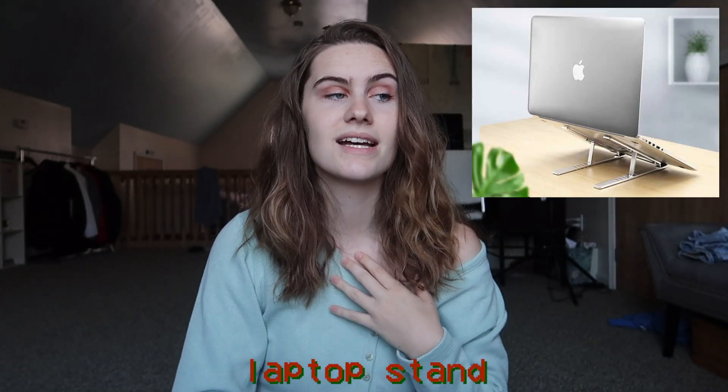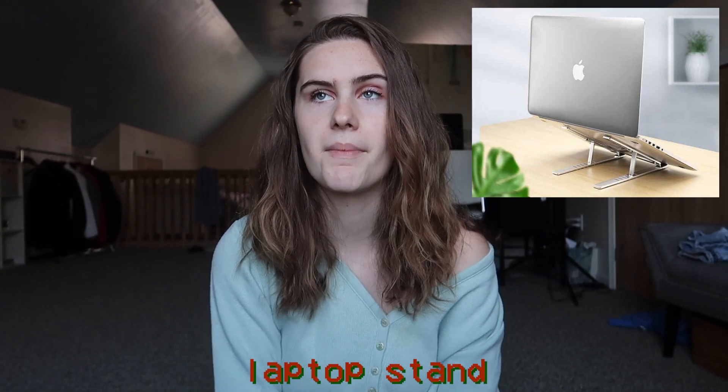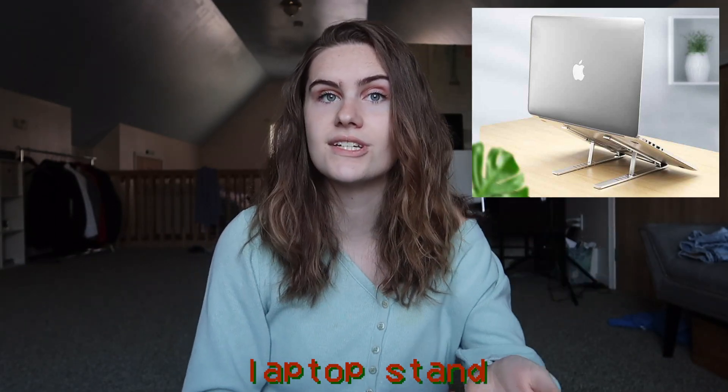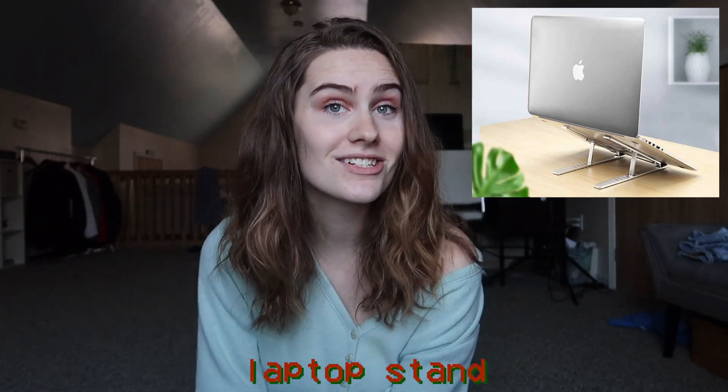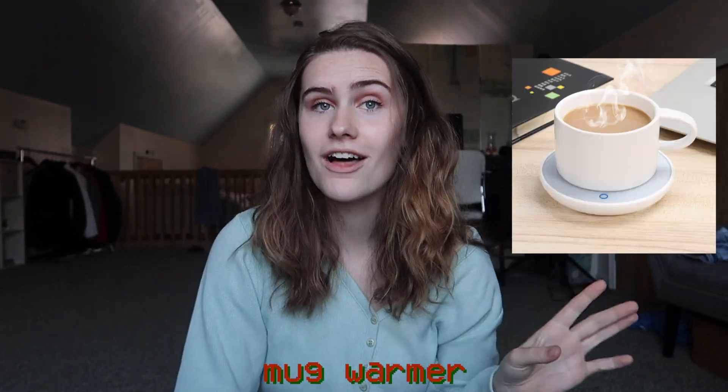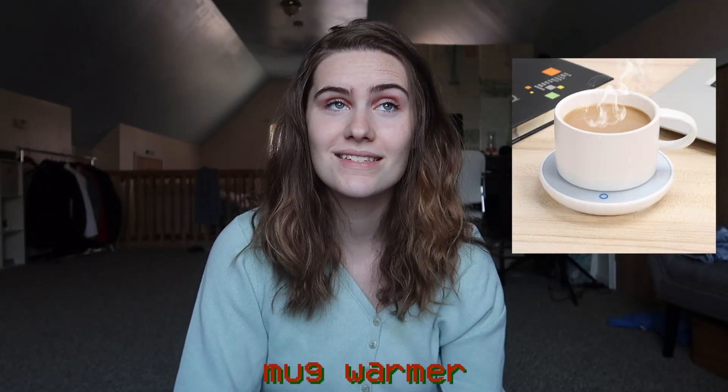Since I'm an online college student — as many of you watching are also online college students — I really want a laptop stand, because I'm hunched over at my laptop all day for school and for YouTube. That would really help my posture and improve my quality of life. I also really want a mug warmer.